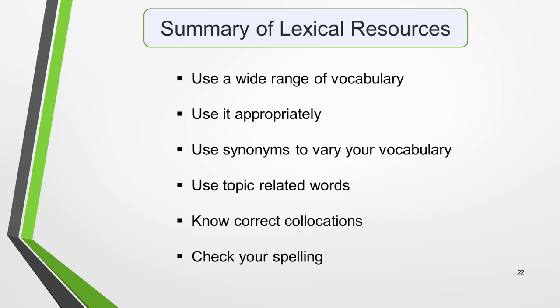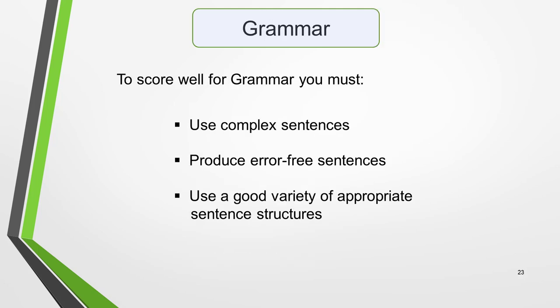To summarise lexical resource: make sure that you use a wide range of vocabulary, use it appropriately, use synonyms to vary your vocabulary, use topic-related words, know correct collocations, and check your spelling. Finally, we have the grammar marking criteria. These assess your ability to use a range of grammatical structures and to use them accurately.